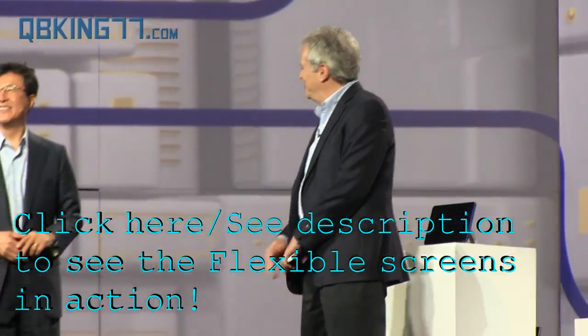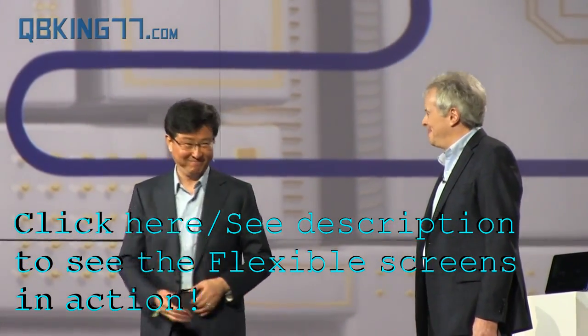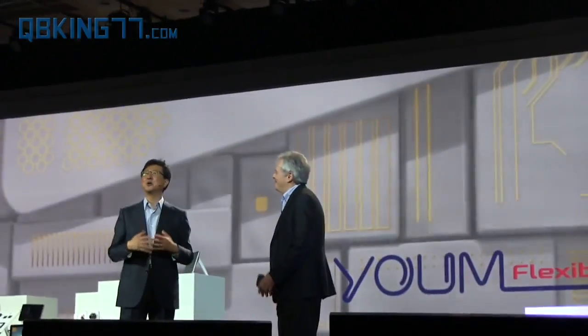That's very exciting. Now let's take a look at how this new display feature might play out. Not so long ago, this shape-shifting display seemed out of reach. But now that is no longer the case. Brian, thank you for your time today.